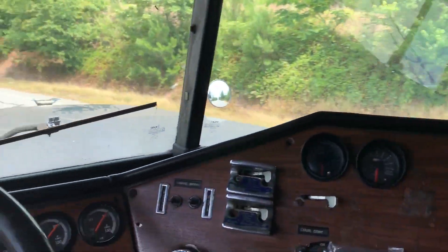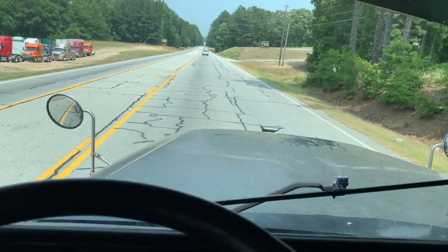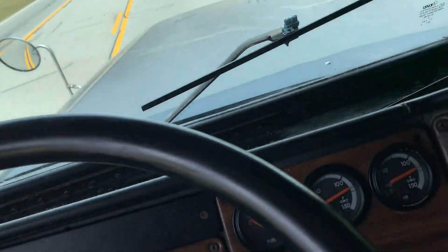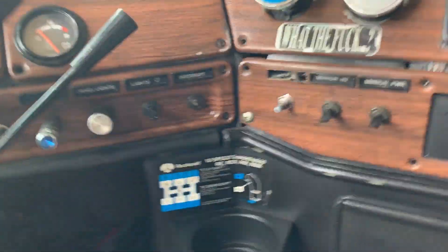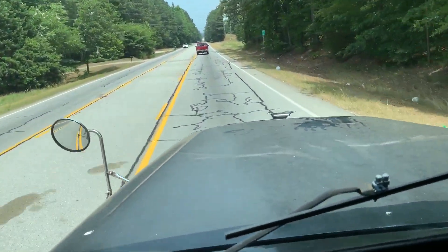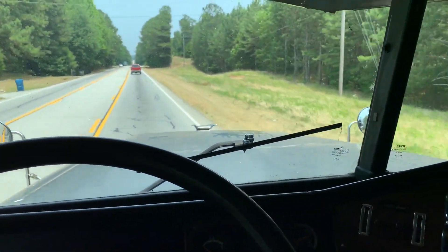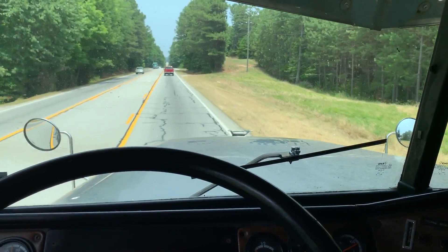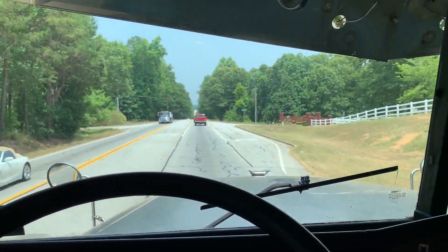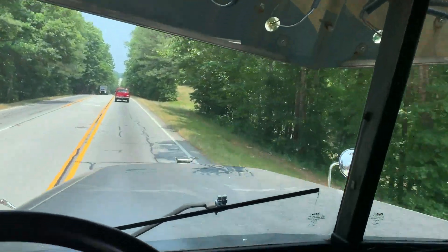Look at that — the window is a little messed up over there. Got some crazy drivers out here on the 138 today.